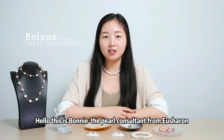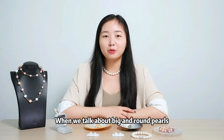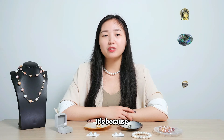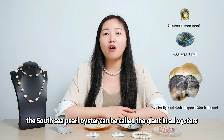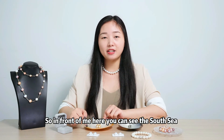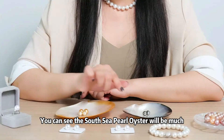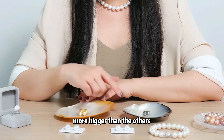Hello, this is Bonnie, the pearl consultant from Usharen. When we talk about big and round pearls, the South Sea pearl always comes to our mind. It's because the South Sea pearl oyster can be called the giant in all oysters. Here you can see the South Sea gold pearl oyster and the Tahiti pearl oyster. The South Sea pearl oyster will be much bigger than the others.